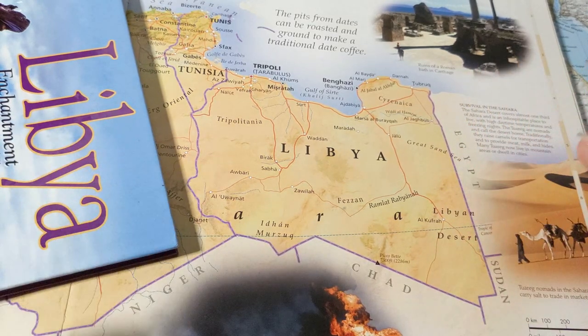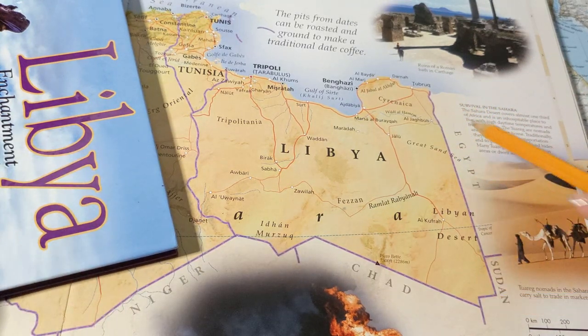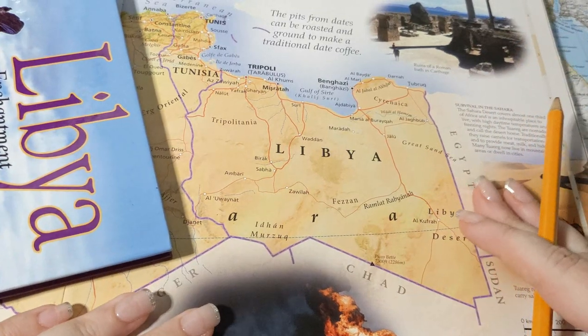And you know what I always say on my channel about borders: Mother Nature doesn't make straight lines. That's a man-made border, and typically if it's just straight through, there's nothing there to demarcate the borders between countries.